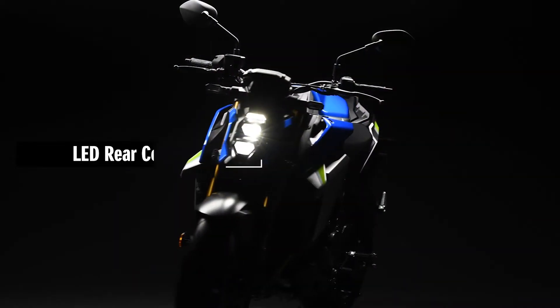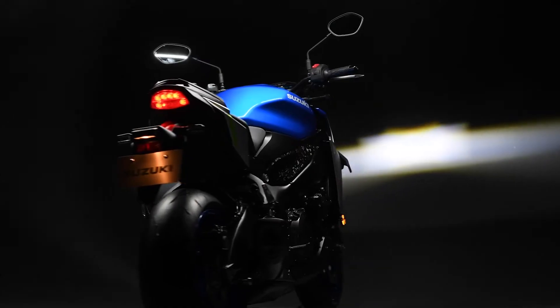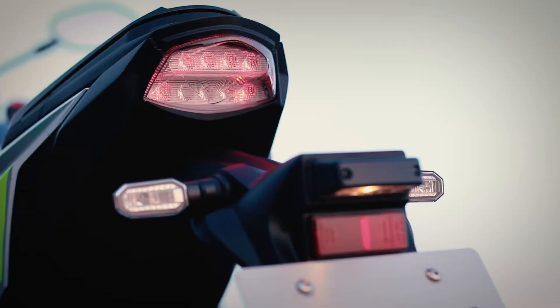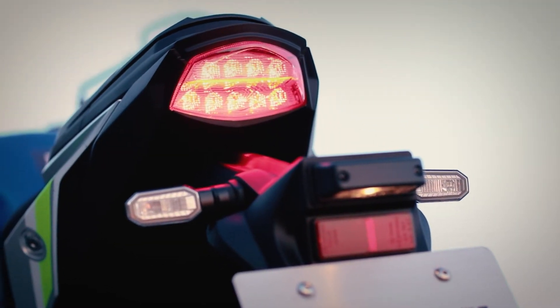Thin, flatly-shaped rear combination lights use LEDs for high visibility and long life. Their double-lens design emphasizes the stylish lines of the compact tail section.